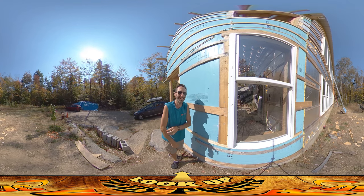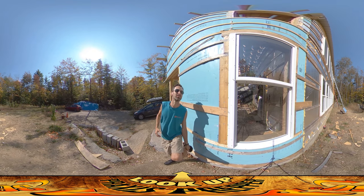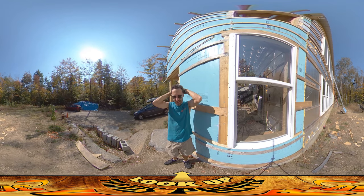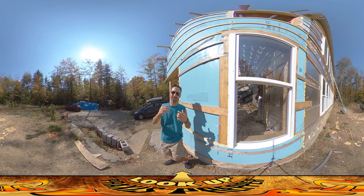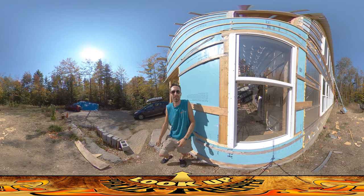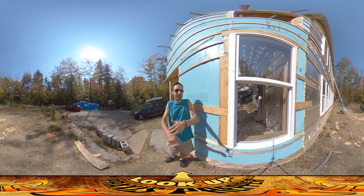They do bite when they land occasionally, and they do land an awful lot. It's really the worst when you're up at the top of a ladder and you get a swarm of ladybugs and yellow jackets and hornets around you, because you don't know what just landed on you. Usually it's just a ladybug, but it's really unsettling.